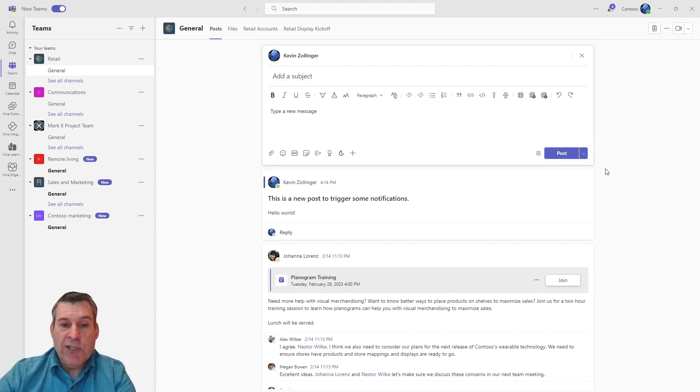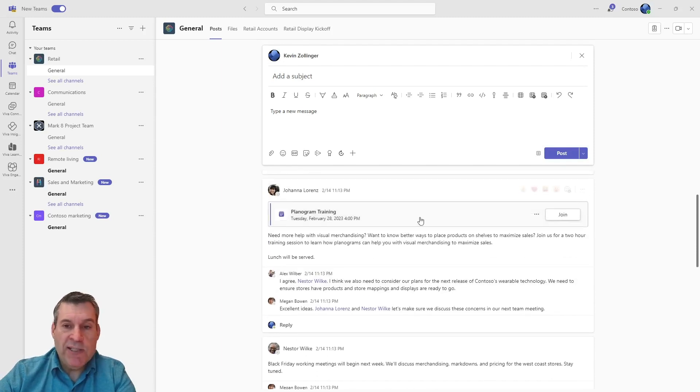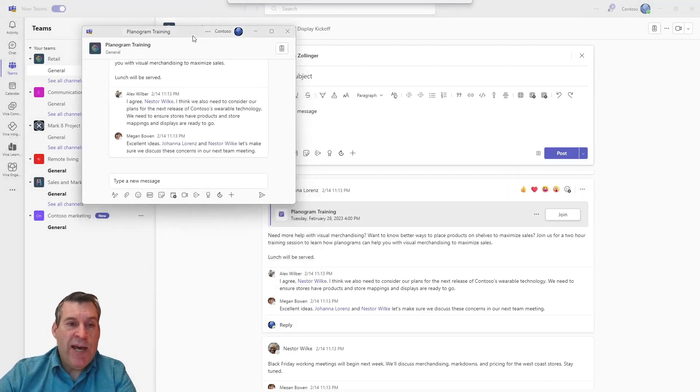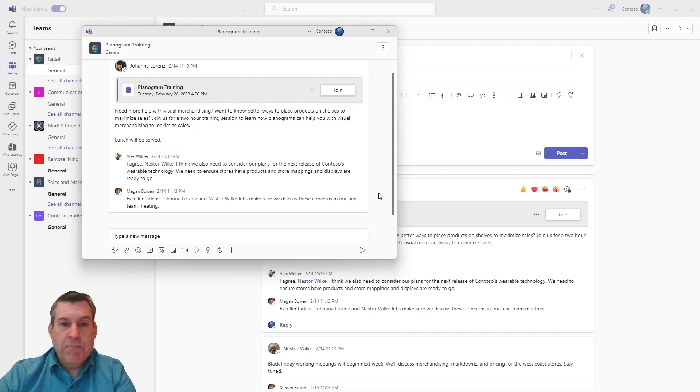Another thing I really like is — if this was an important thread and I really wanted to keep track of it — I can click these three dots right here and pop out that conversation. We've been able to do that in chats for a long time, but this is new to channel messages. There are certain threads that we really want to pay attention to, and this will let us take those threads and put them somewhere where they're always open and where the other stuff we do in Teams doesn't get in the way. I think it's phenomenal.